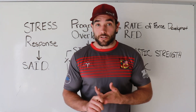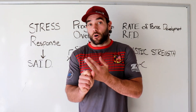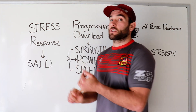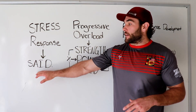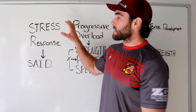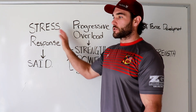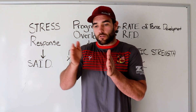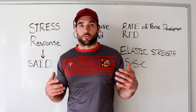Within this, there are specific exercise selections, specific loads, velocities, and rep ranges to consider across all your different training goals. How this works together is through progressive overload — it's not just one day and then you get better. Progressive overload simply means adding a little bit of stress week to week, month to month, to tell your body to inch the needle forward and keep getting better.